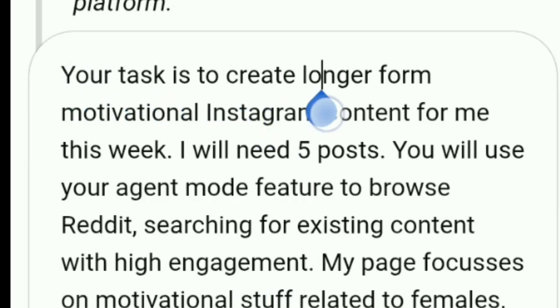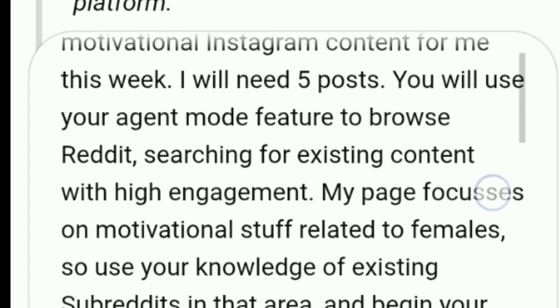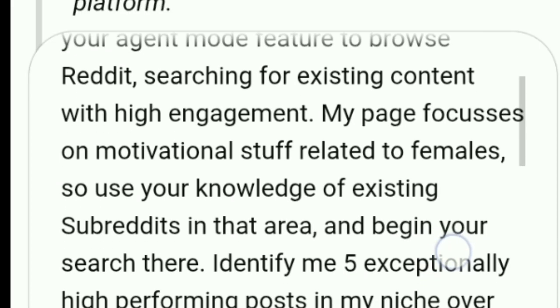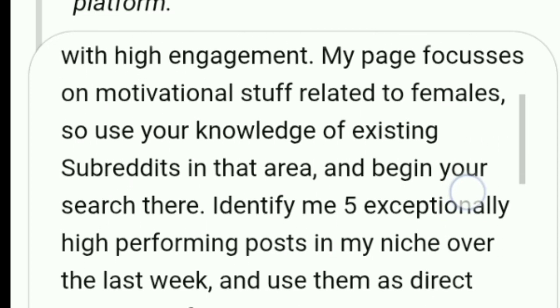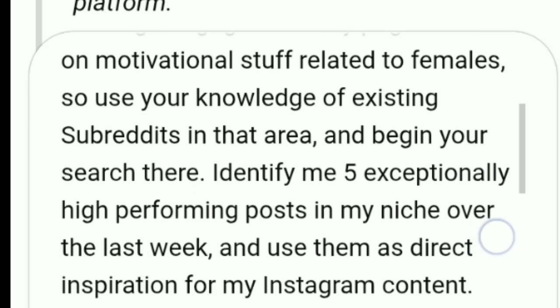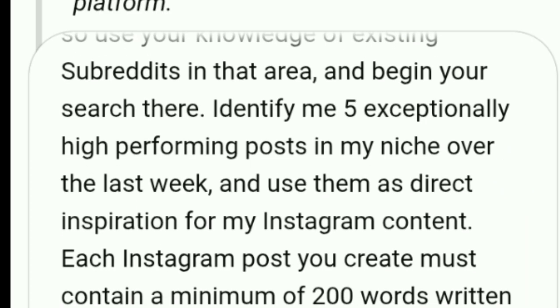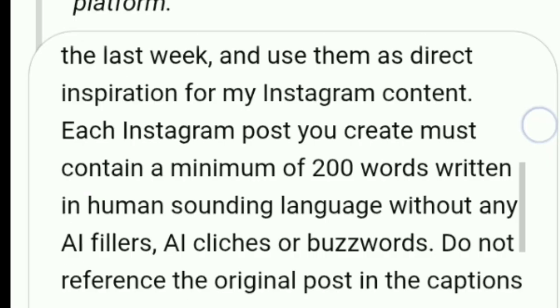Basically, I told it: your task is to create longer-form motivational Instagram content for me this week. I will need five posts. You will use your Agent Mode feature to browse Reddit, searching for existing content with high engagement. My page focuses on motivational stuff related to females, so use your knowledge of existing subreddits in that area and begin your search there. Identify five exceptionally high-performing posts in my niche over the last week, and use them as direct inspiration for my Instagram content. Do not reference the original post in the captions you write.